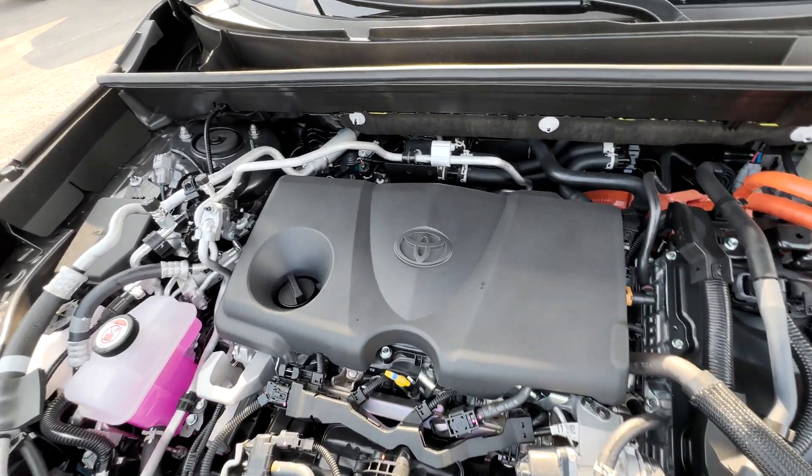On the tailgate, you've got the RAV4 badge in chrome and black, then the Prime logo in red, the Toyota badge, the XSE badge in chrome, and satin aluminum trim that flows into the rear taillights. There's also a rear spoiler with a brake light. Opening the foot-activated tailgate reveals tons of cargo room, a JBL speaker that comes with the tech package, a 120-volt and a 12-volt outlet. Lifting the carpet reveals the spare tire and roadside kit.